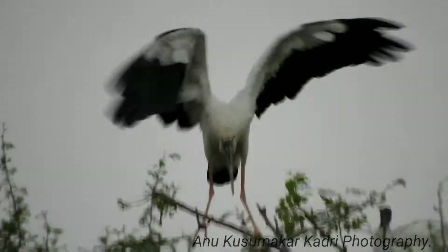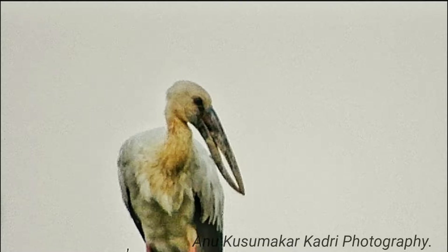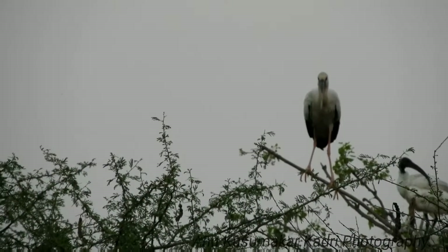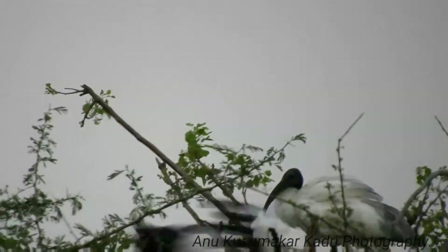The adults have a gap between the arched upper mandible and recurved lower mandible. Young birds are born without this gap. Although resident within their range, they make long-distance movements in response to weather and food availability.